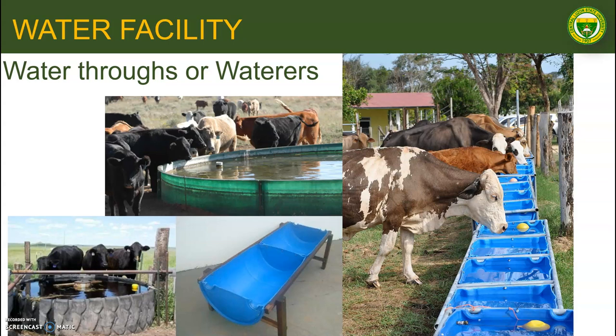The waterer should be located at a place accessible to all animals. Waterers may be made from poured concrete, either round or rectangular, rough galvanized metal tanks, or as simple as plastic tanks.